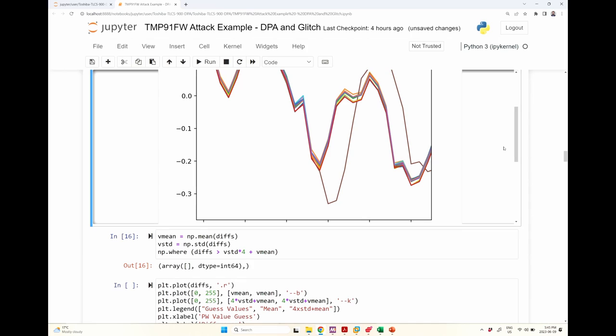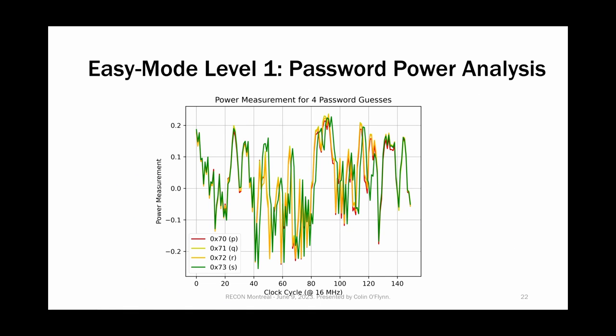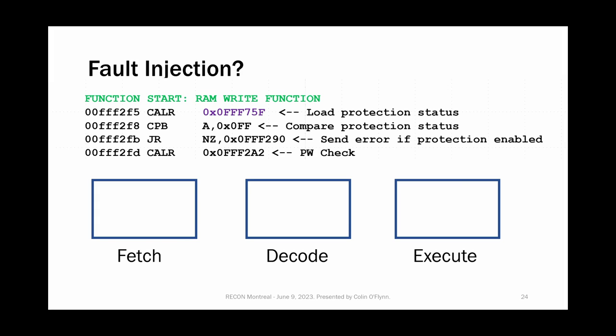That's how we do power analysis — we detect this difference and know that's the case where the code did not go into that jump, meaning it accepted that byte of the password. I then continue the attack byte by byte: knowing the first byte, then break the second, third, fourth — it's quite quick. And because this password is shared across devices, I really only have to do it once. You can plot an average value and find the one outlier — that's the correct value of the password. That bypasses the password check.